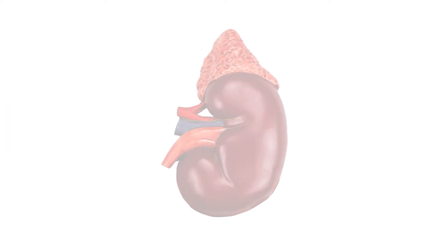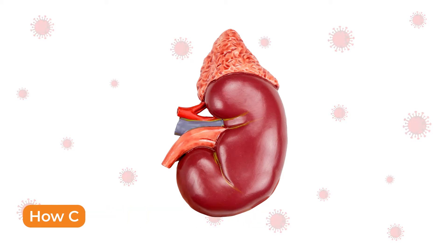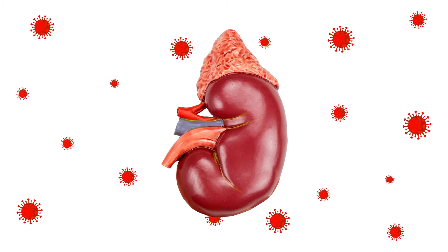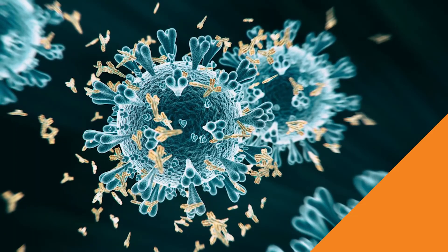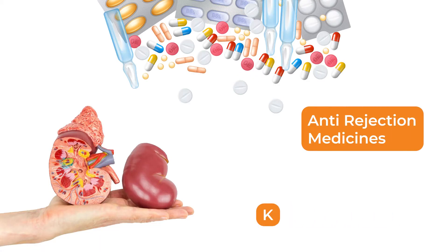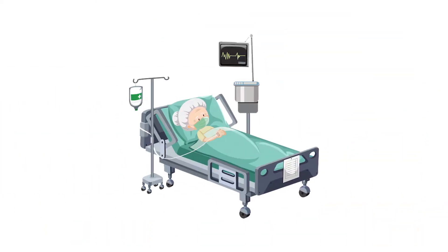First, let's understand how COVID affects the kidneys. It has been observed that patients having kidney-related problems are at a higher risk of contracting COVID-19. Patients on dialysis tend to have weaker immune systems, making them susceptible to contracting the virus. Patients that have undergone kidney transplant usually take anti-rejection medicines, which thereby decrease the body's immunity to fight against the virus.